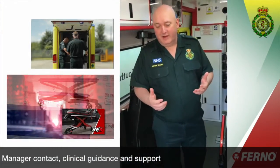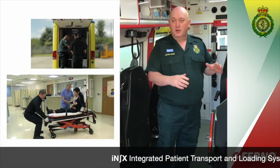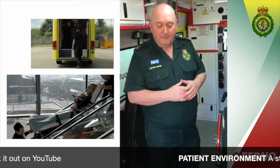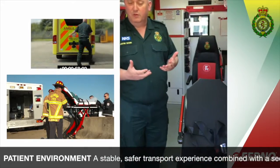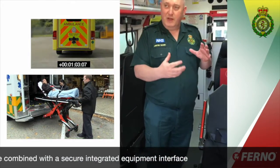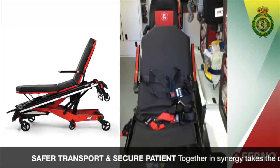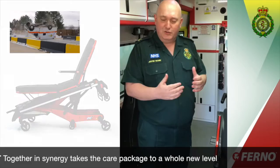There's obviously a lot of interest around the INX and its capabilities and we're not necessarily going to be focusing too much on the variety of options and the scenarios that you can use the INX. But the fact that we've got a stable, safe patient environment, one that accommodates the equipment to fulfil the needs of the paramedic, to fulfil the needs of the patient, to enable a really safe transfer and transportation of both the equipment and the patient in synergy with each other — that just takes the whole care package to another level.